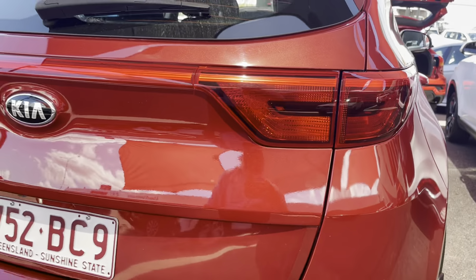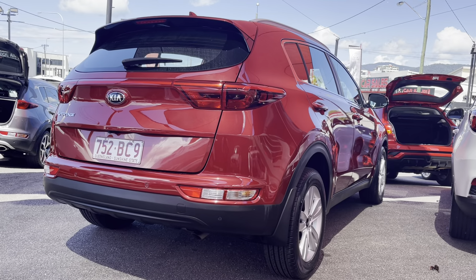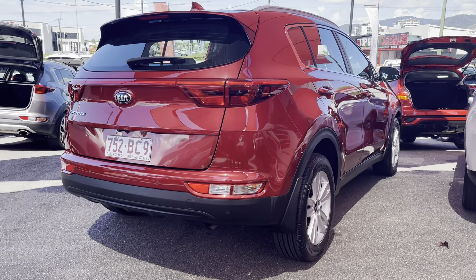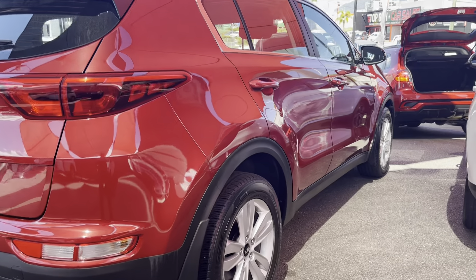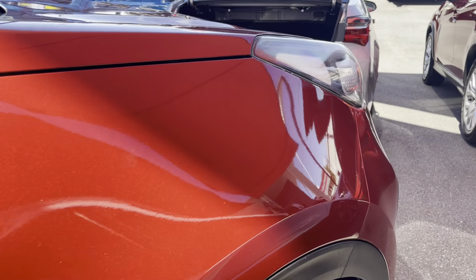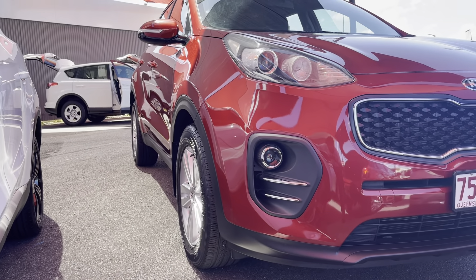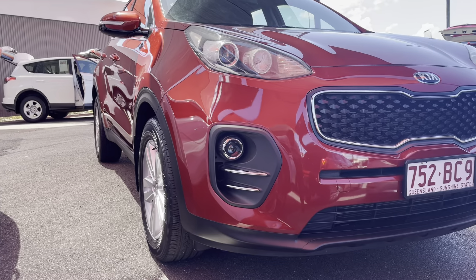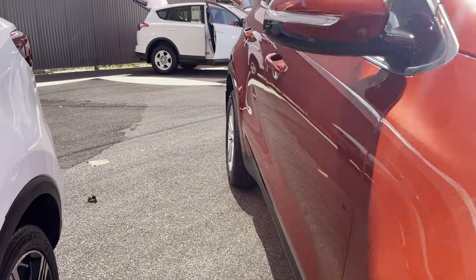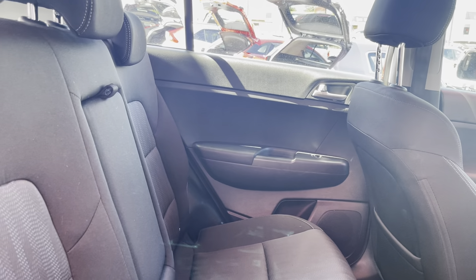Just closing the rear tailgate now, stepping back to have a look down the right side of the vehicle. That looks really, really good — the paint is in really good condition. Working my way to the front of the vehicle, checking the paint for any imperfections. Also checking the rear door trims, as that's one of the areas you want to double-check to make sure everything is in really good condition.